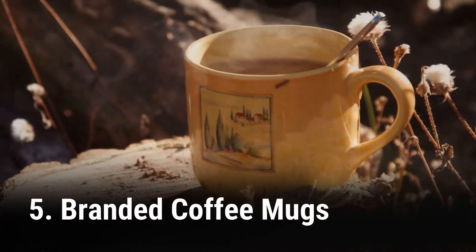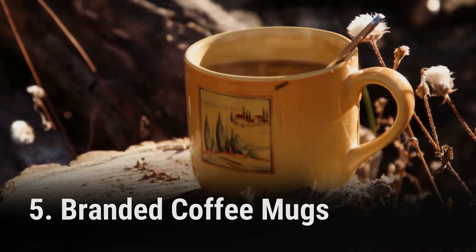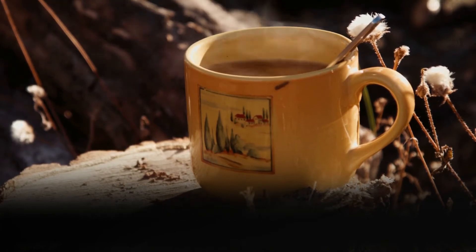5. A coffee mug imprinted with your logo and filled with some coffee packets and even a cookie could be next. This will remind them of your visit every time they enjoy their coffee.